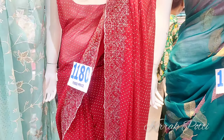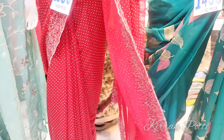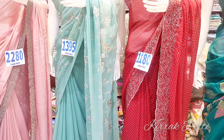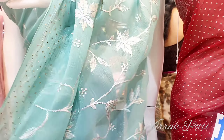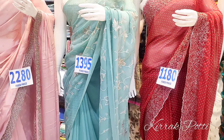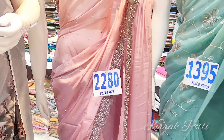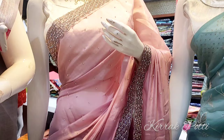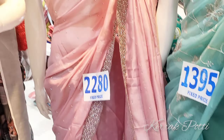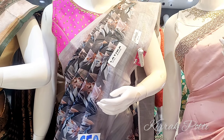This is a red color with a dots design, priced at 1180 rupees. This light blue color is 3095 rupees. Overall, the color quality is very good. This is also a fancy color and it is very heavy, priced at 2280 rupees.